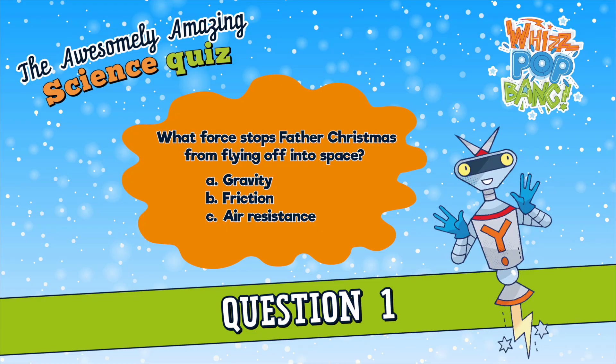Question number one. When Father Christmas is zooming round the world delivering presents, what force stops him from flying into space? Is it A. Gravity, B. Friction, or C. Air Resistance? What force stops Father Christmas from flying off into space? Is it A. Gravity, B. Friction, or C. Air Resistance?